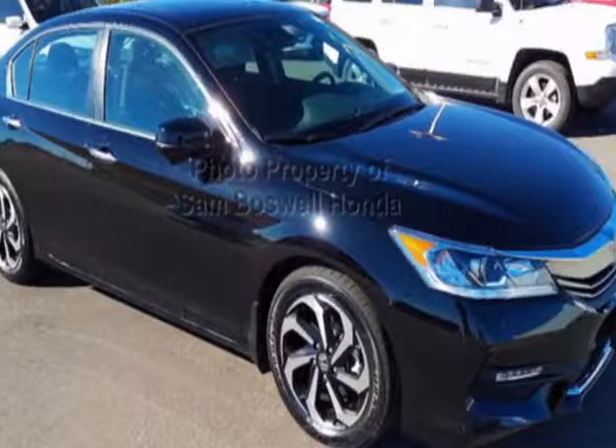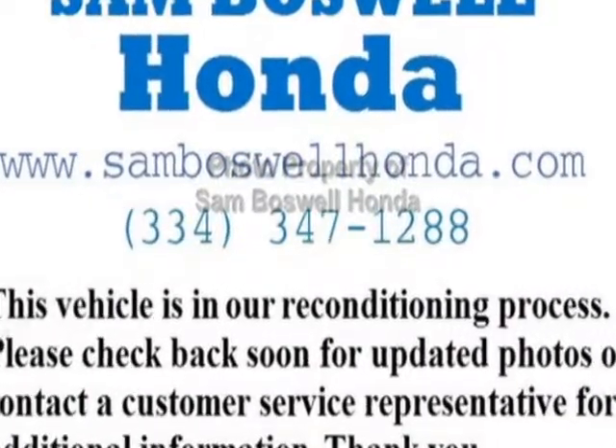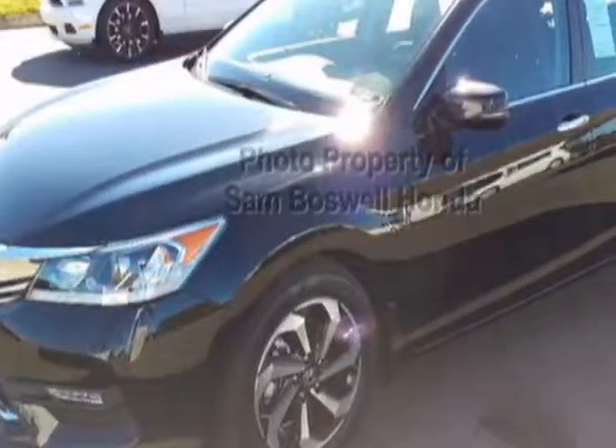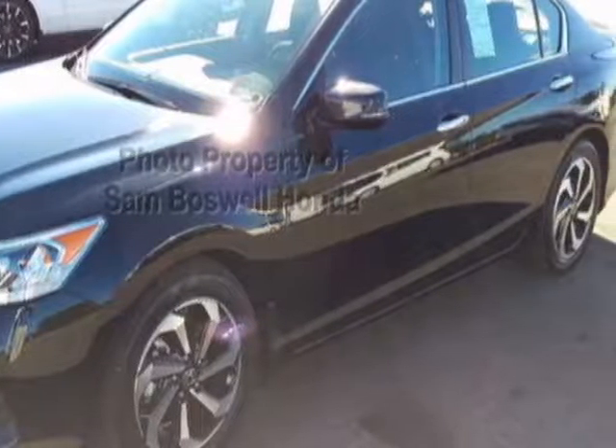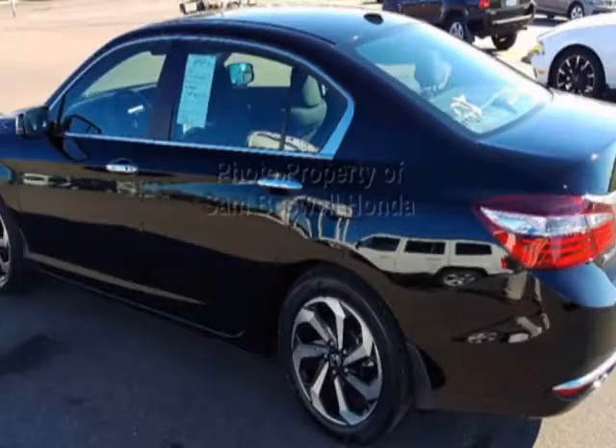Look at this certified pre-owned 2016 Honda Accord sedan. Carfax has certified this Accord sedan as having one owner. This Accord sedan has just under 11,000 miles. For your protection, this vehicle has an extended warranty.